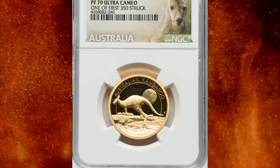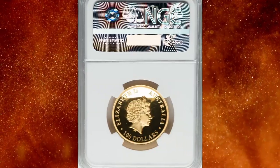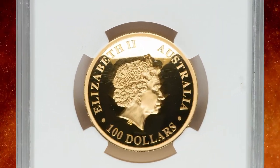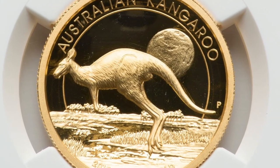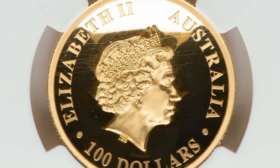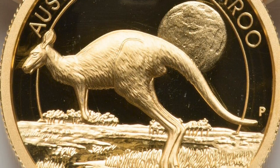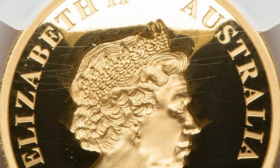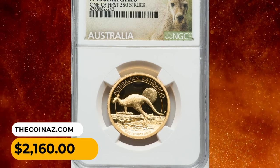Number 13: 2015-P Elizabeth II gold proof 100 dollars from Australia, graded as PR70 Ultra Cameo by NGC, one of the first 250 coins struck from this commemorative proof series. Actual gold weight is one oz. This gold bullion coin features the fourth portrait of Queen Elizabeth II facing right wearing the Girls of Great Britain and Ireland tiara, while on the reverse we see a kangaroo leaping left with the moon in the background. This gem was sold for $2,160.